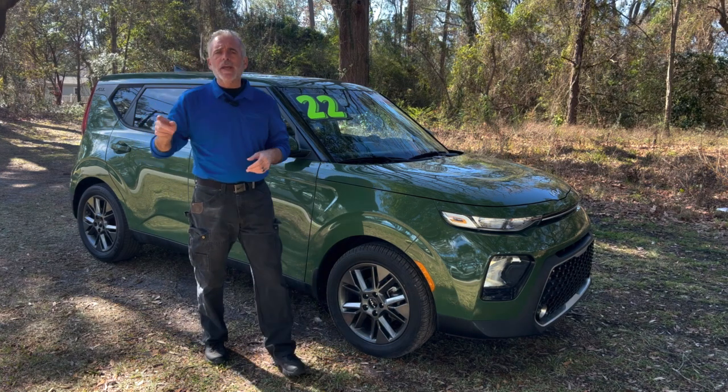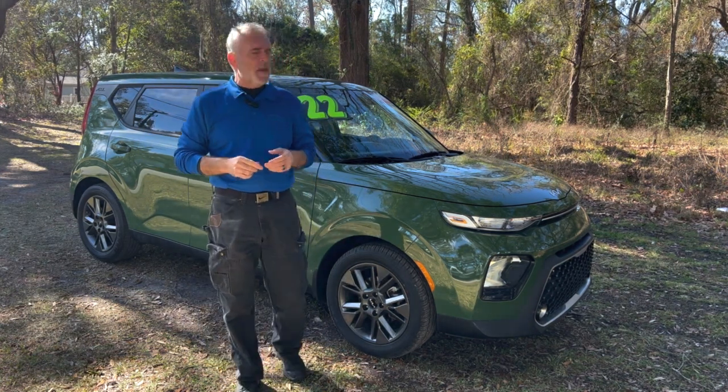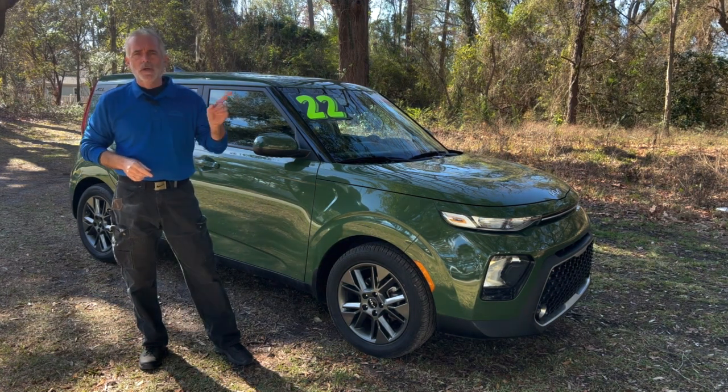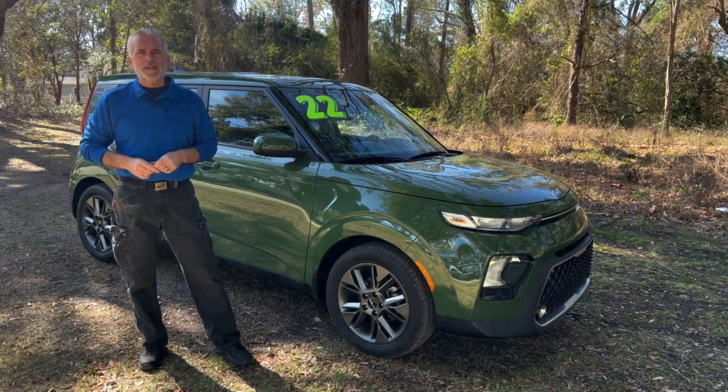Hey everybody, it's Walt Kinney here for Kia Country of Charleston. I'm here with their pick of the week, a 2022 Kia Soul. Give me a minute, we're about to get into this.